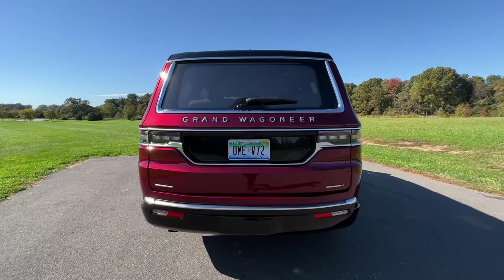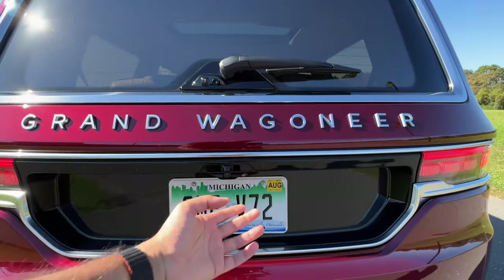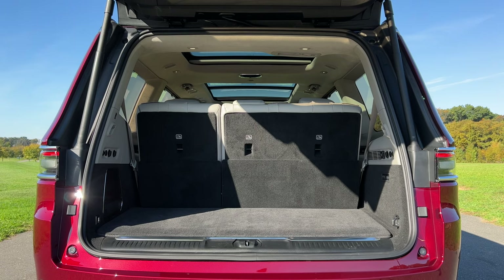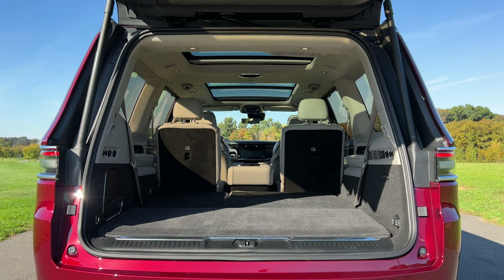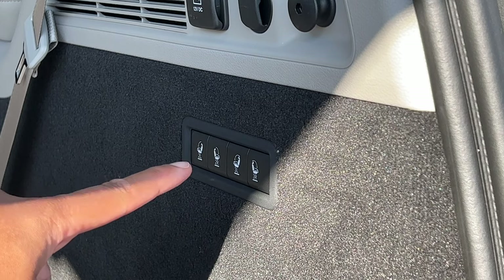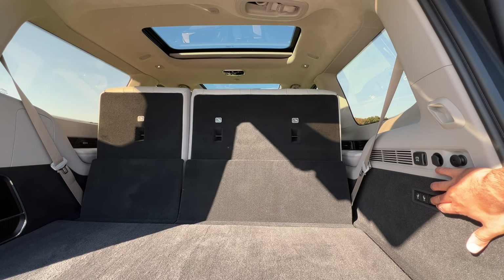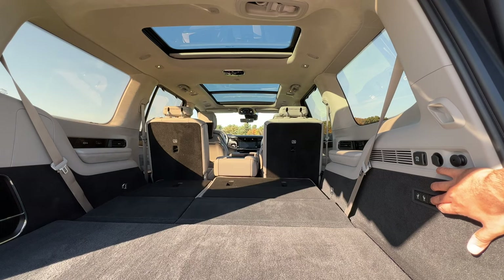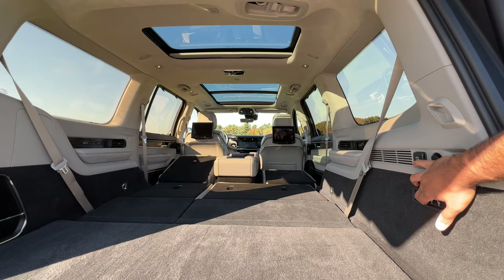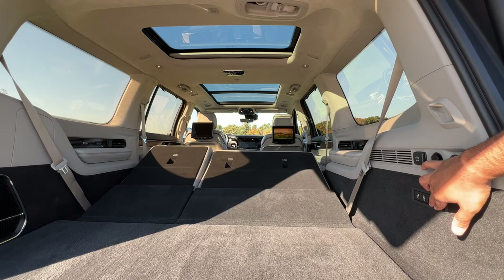You can pop the trunk via a button, and you're working with 27 cubic feet behind the third row, 71 cubic feet with the third row folded, and a massive 94 cubic feet with all rows folded. Since it's a luxury vehicle, the third row folds down automatically via buttons in the cargo area, though the second row is a manual release — you can, however, raise the third row back into place automatically.